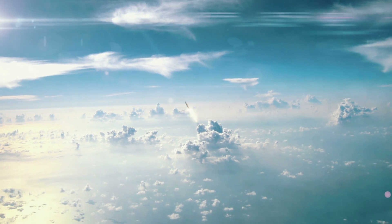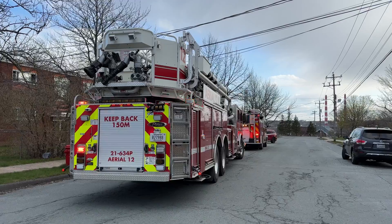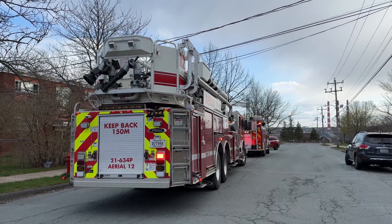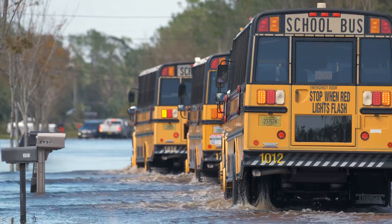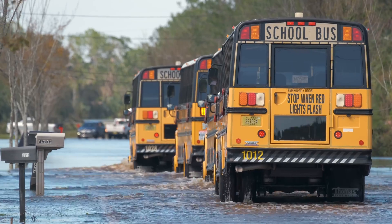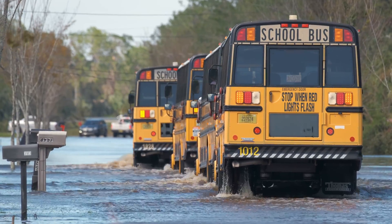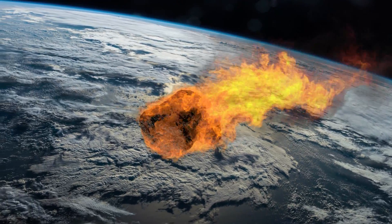A nuclear explosion is known for its immense energy release, which could be effective in either breaking the meteor into smaller pieces or altering its course away from our planet. If the meteor is too close, preparation would focus on evacuation and emergency response in the affected areas. This could involve mass evacuations, securing critical infrastructure, and preparing for post-impact scenarios.